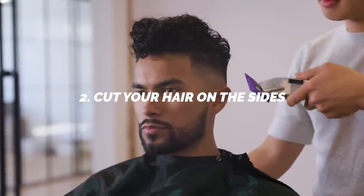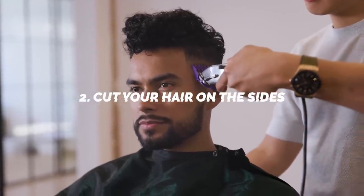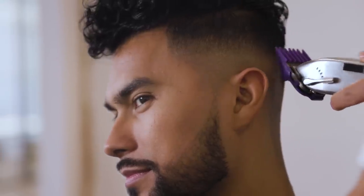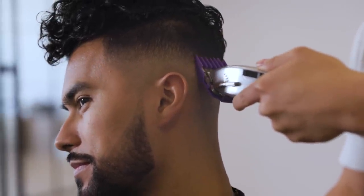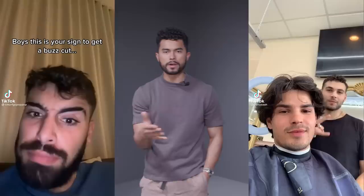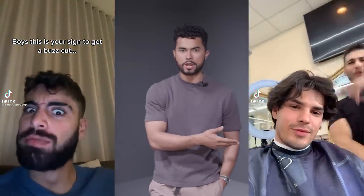Number two: cut your hair shorter on the sides. Longer hair is in right now, but shorter hair on the sides with more length on top structures your face and gives you more definition. Longer hair tends to round out your face and soften your features. This is why the buzz cut trend on TikTok is popular — guys go from a five to a ten because shorter hair highlights your strong facial features.